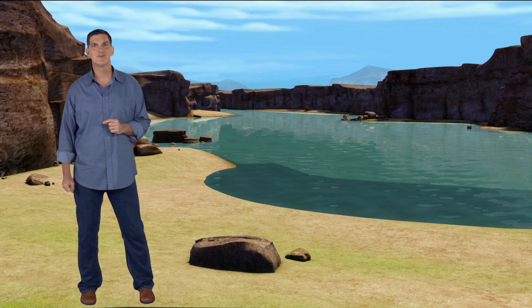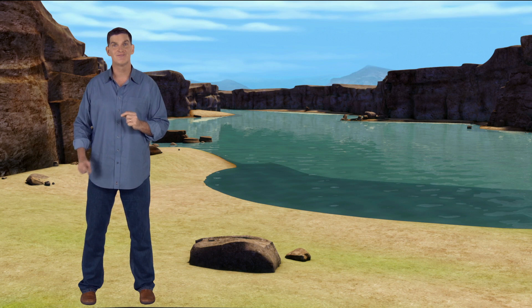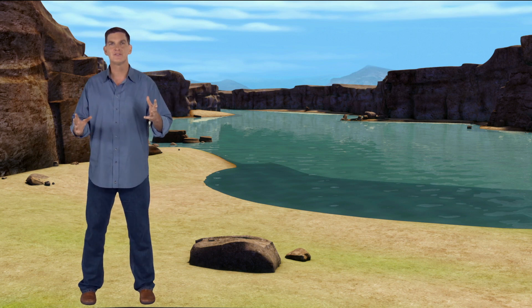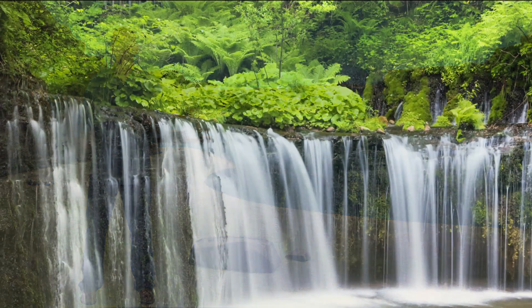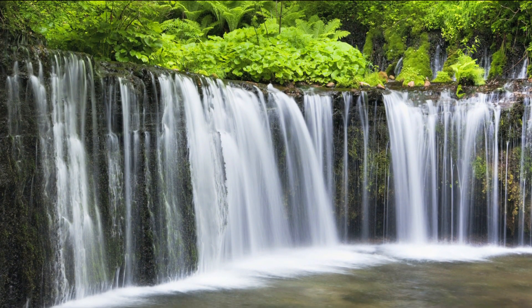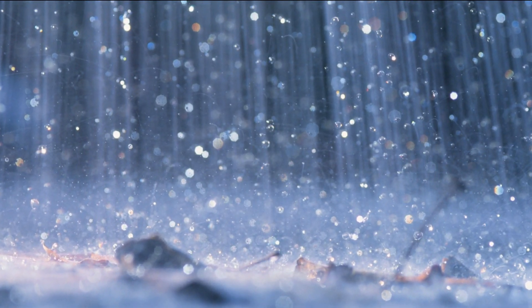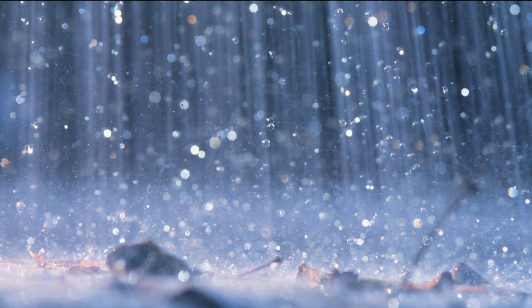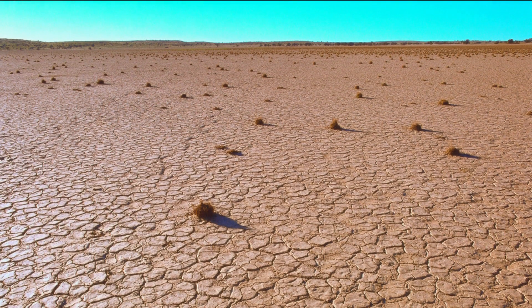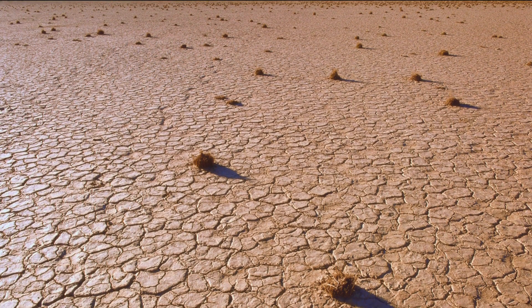Hi there, I'm Dr. Scott the paleontologist. Do you know something that every living creature on Earth needs? Water. From dinosaurs that lived millions of years ago to us humans living today, we all need water. Most of the water used by land animals and plants comes from rain. Some years it rains a lot, and other years it hardly rains at all. When it doesn't rain much for a long time — months, or even years — we say that a place is having a drought.